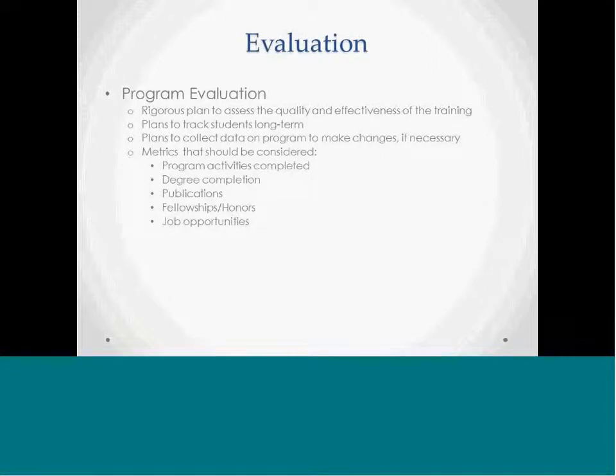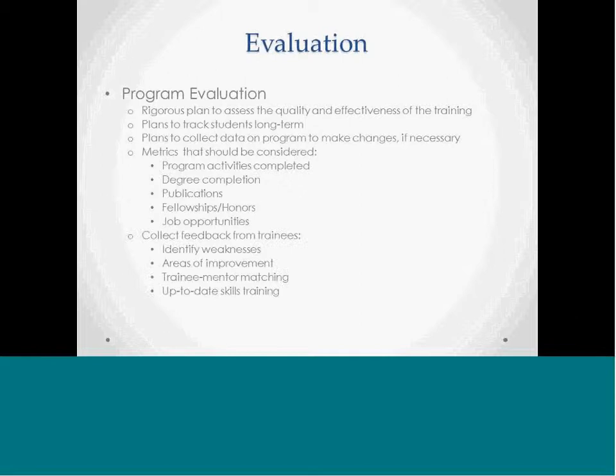Regarding program evaluation: an evaluation plan for the T32 program should be included in the proposal. We would like this to be a rigorous plan that assesses the quality and effectiveness of the training, with an opportunity to track students long-term to determine endpoints and a plan to collect data to make changes as necessary. Metrics to consider include a description of program activities students engage in, time to degree completion, publications from trainees, fellowships and honors, and future job opportunities — where they end up going.